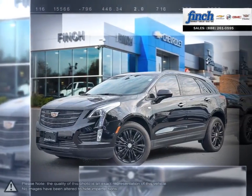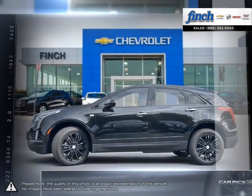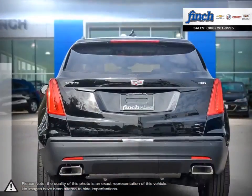Having replaced the wildly successful Cadillac SRX, the updates over the SRX are immediately apparent, and thanks to building upon such a popular model, the XT5 shines in every regard.